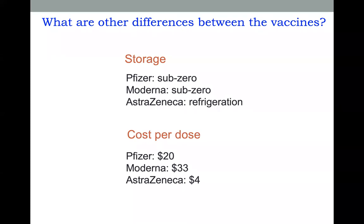In conclusion, all three vaccines work against the coronavirus. And given how many people there are and how few vaccines there are right now, all three of them will be very important in inoculating people against coronavirus.